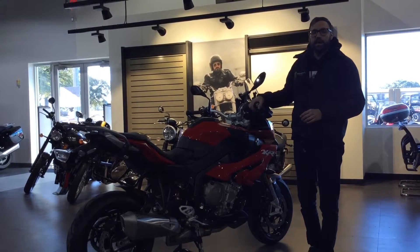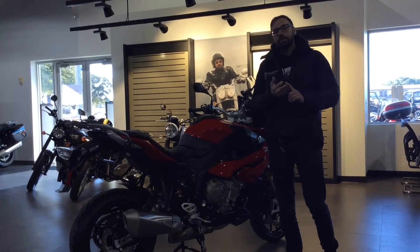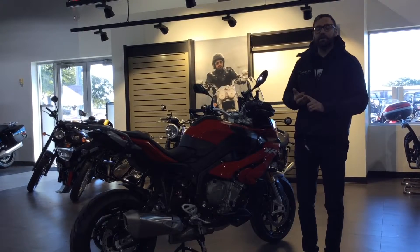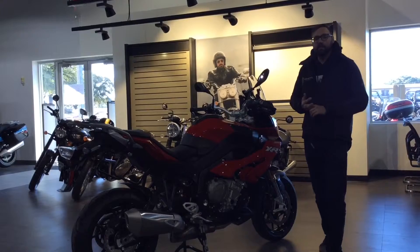Coupled with the electronics package, such as cruise control, gear shift assist pro, and dynamic dampening control, it's a very versatile, dynamic motorcycle made up for anybody who's looking to do pretty much anything on this bike.